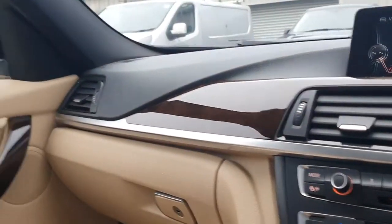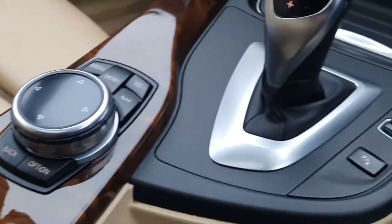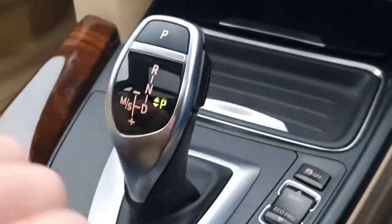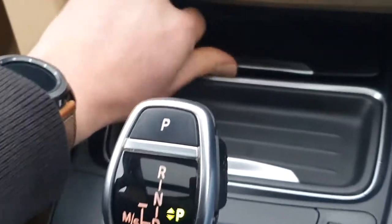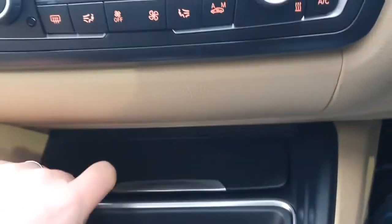In terms of everything else on the inside, you have the electric blind that comes across from the sunroof, which is a tilt and slide system. There's a decent-sized glove box with all the books and manuals inside. The overall finish and condition of the interior is absolutely beautiful — no nasty scratches on any of the plastics. You've got cup holders in the lift-off section, additional storage, and 12-volt sockets. Absolutely packed full of features and in very nice condition.